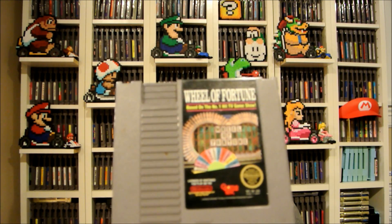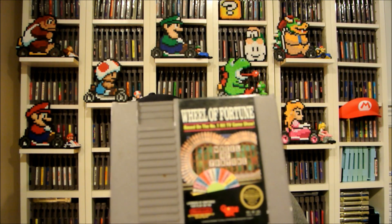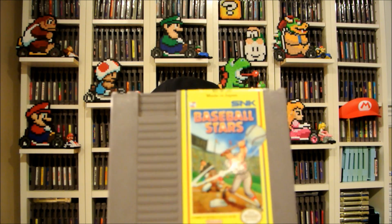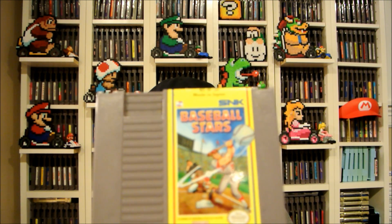I'll show you the Nintendo games first. Got Wheel of Fortune — I needed a label upgrade for this, so for a buck it's pretty good. Baseball Stars — really good baseball game, one of my favorites. I even have it for Neo Geo.